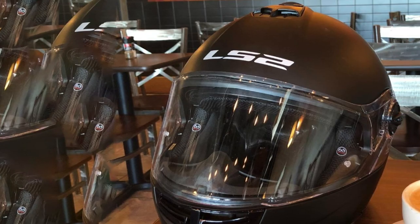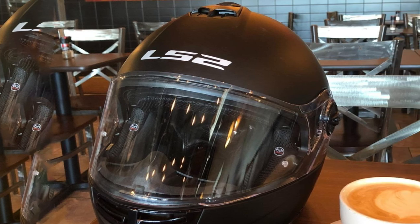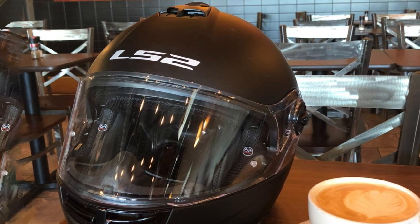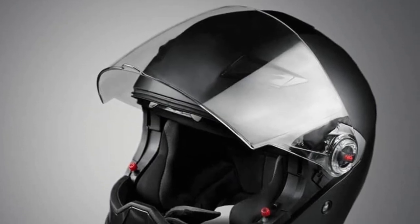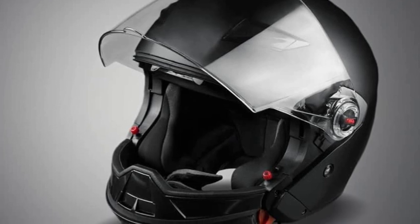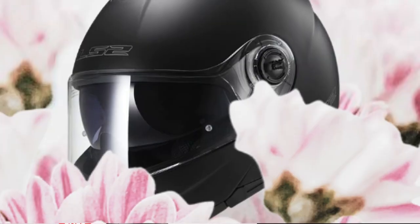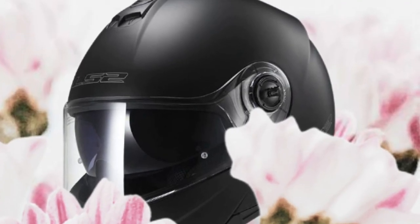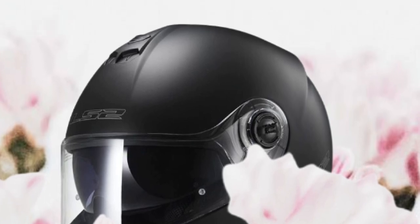The Strobe is supported by a drop-down sun shield to combat the sun's rays. This helmet is equipped with a fully removable and washable lining. A favorite feature is the quick-release strap that adapts to all sizes and is easy to put on and take off. This best modular motorcycle helmet contains a myriad of essential features and exceptional comfort in an elegant aerodynamic design.